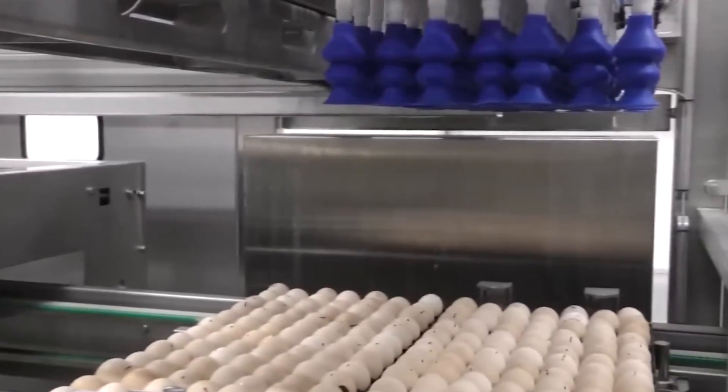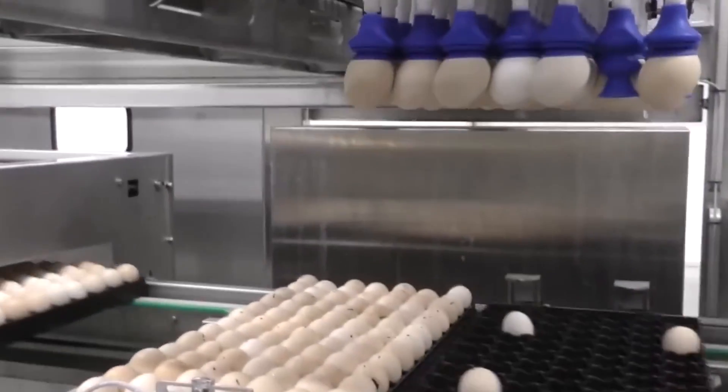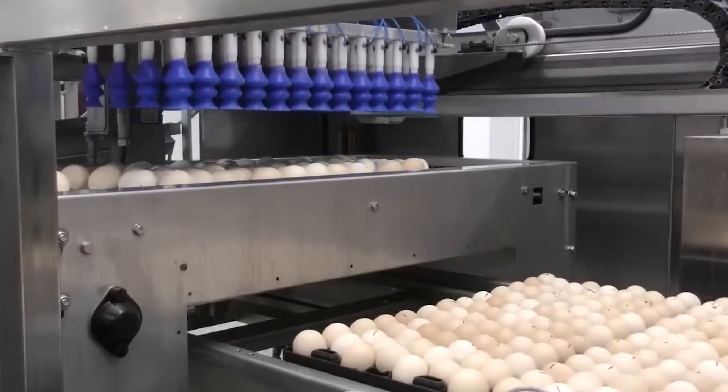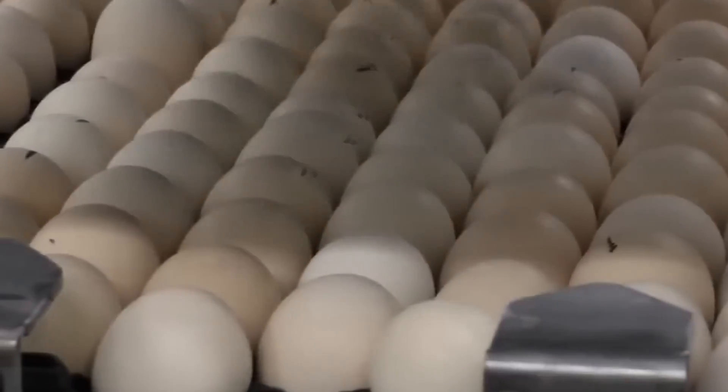Throughout the incubation period, the temperature and humidity are constantly monitored to create the ideal conditions for growth. Workers keep a close eye on the incubators, making adjustments as needed to ensure everything stays just right. This attention to detail is vital for the success of the hatching process.